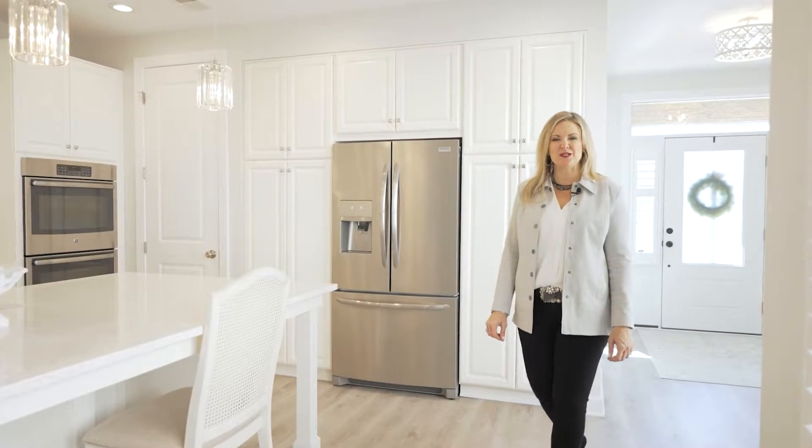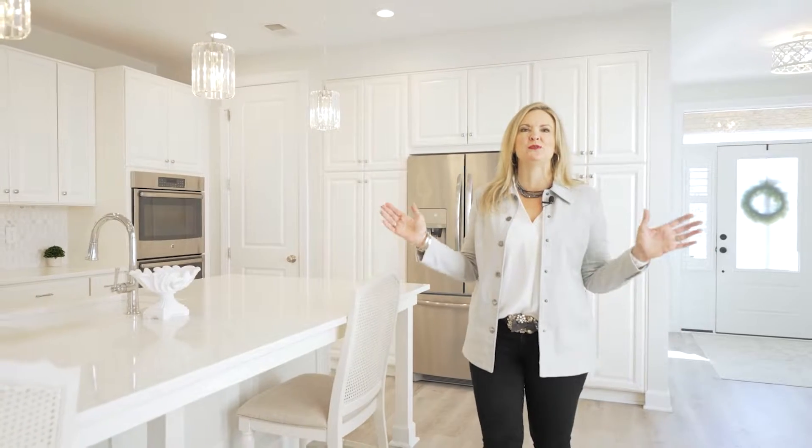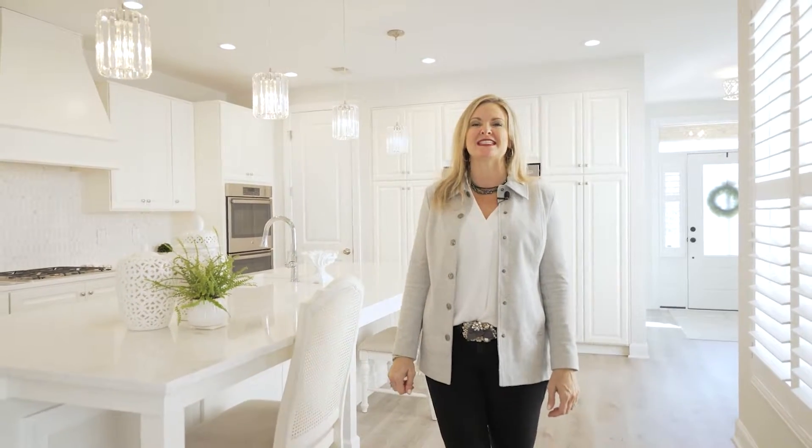Hi, this is Kelly with Century 21 Redwood and KE Sells, and today I am in the most beautiful home in One Loudoun. Welcome to 44544 Stephanie Drive.